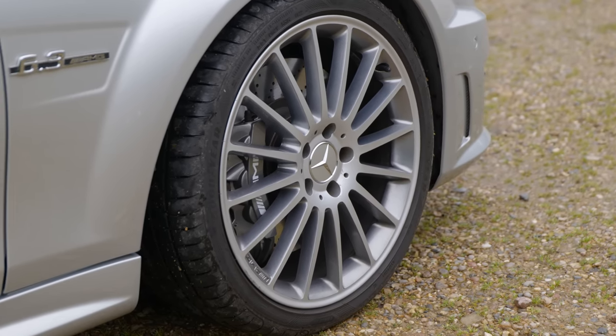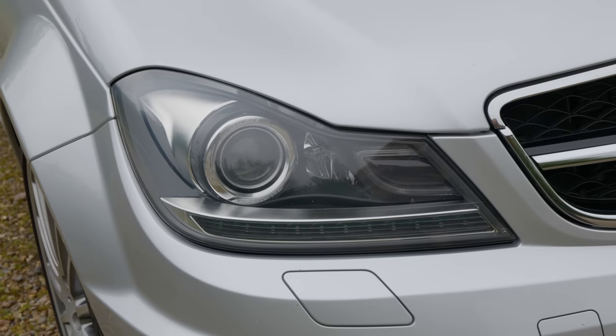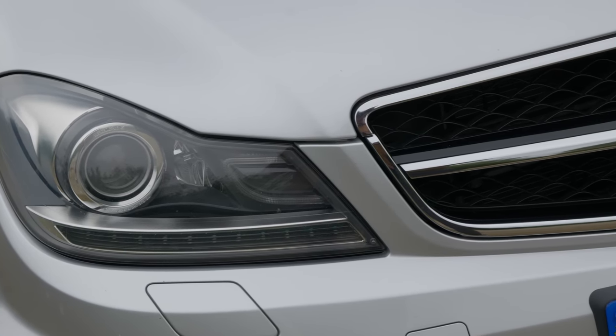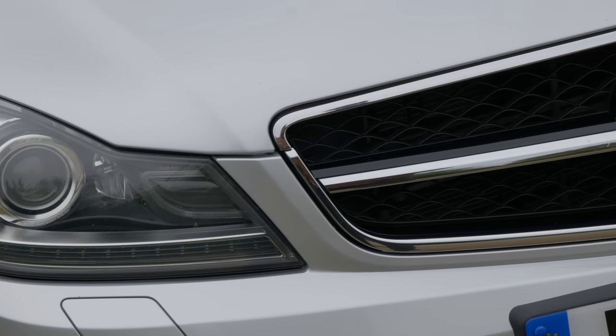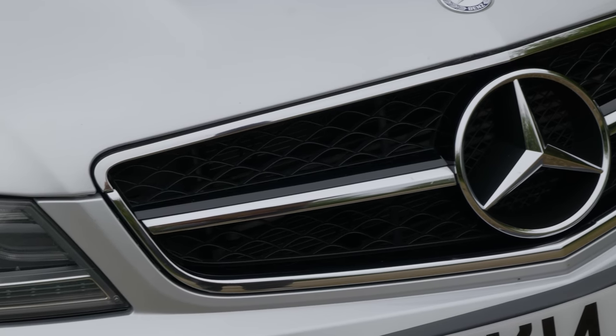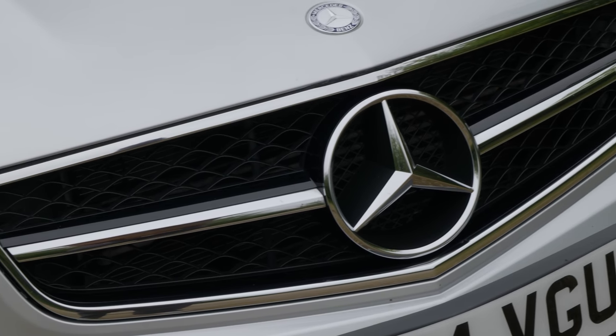For the entirety of the time that I had that car, making the switch would have cost a lot more money. But now things have changed, and today you can pick up an example of what could be one of Mercedes' best performance cars for significantly less than the equivalent M3. So it's time to revisit an old favourite and see if it's as good as I remember.